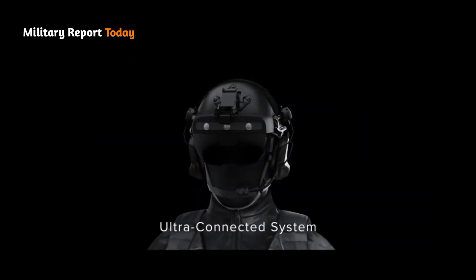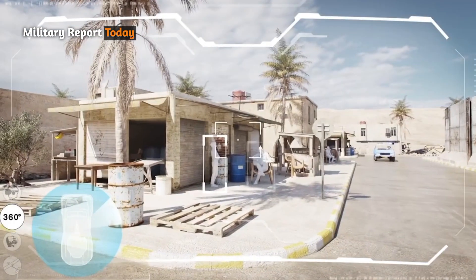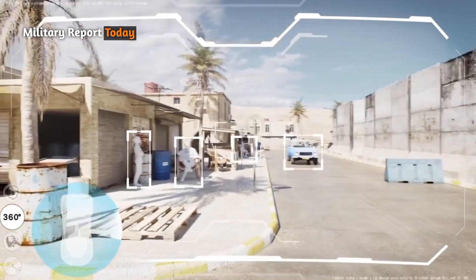The Cockerell Smart Helmet is equipped with an intelligent multimodal machine that interacts with humans, reducing the crew's workload while ensuring higher operational effectiveness.